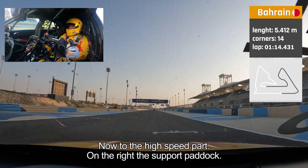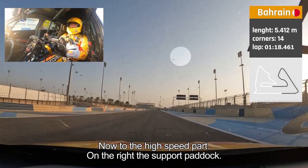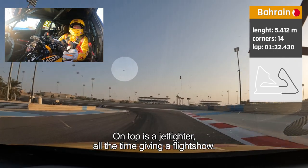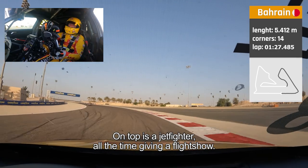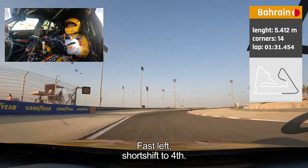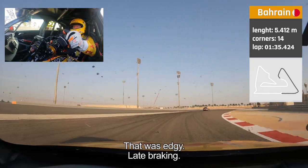Now we're getting to the high-speed part. On the right side is the support paddock — 100 meter braking. And on top you can see a jet fighter; they're giving a flight show here the whole time. Fast left, short shift to fourth.